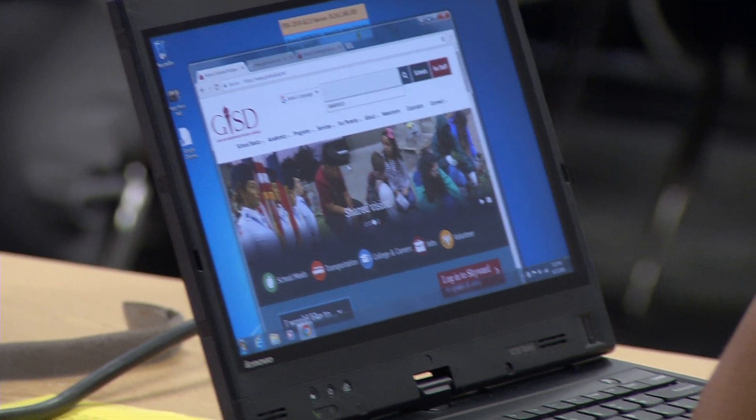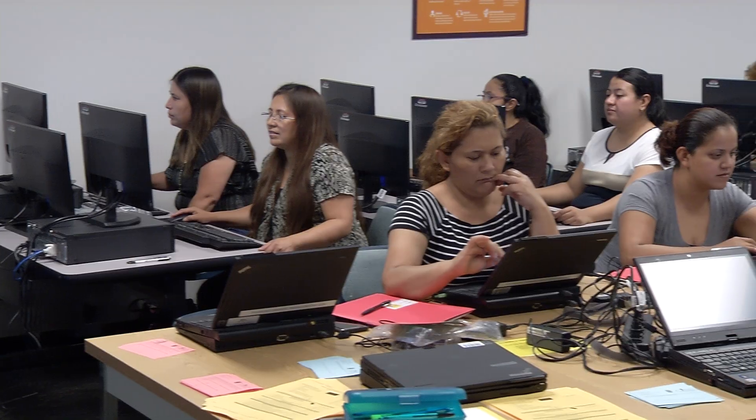This year, every GISD campus will open its computer lab during the choice window in January and February. School employees will be on-site to show you how to navigate Skyward and help complete the choice of school application online. You will also learn how to view grades, complete important forms, and other helpful Skyward features.